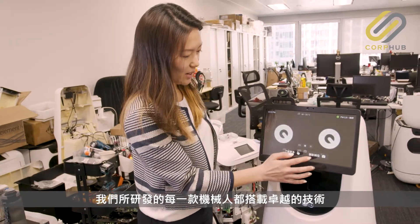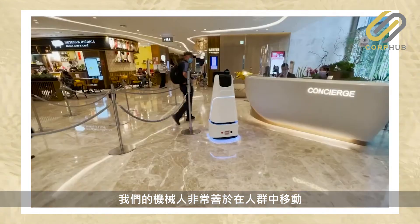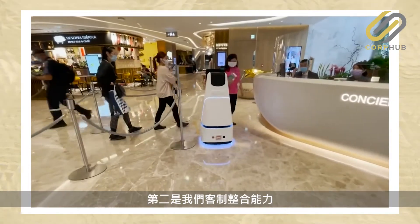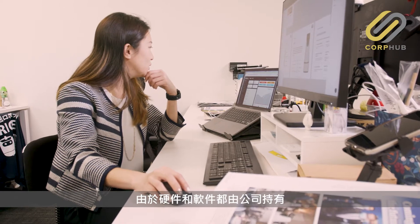All of our robots are equipped with the same core technologies that make them great. The first would be crowd navigation — our robots are really good at moving around people. And the second would be all the local integrations we are able to do, because of the entire hardware and software stack being owned by the company.